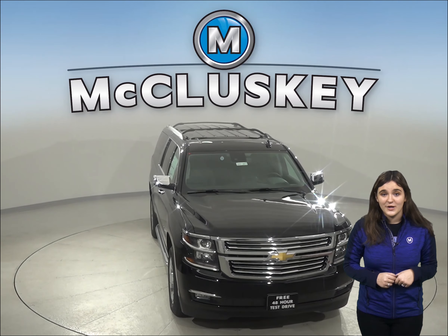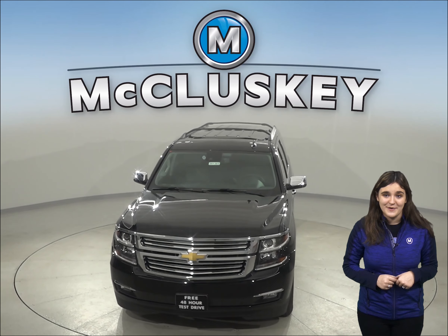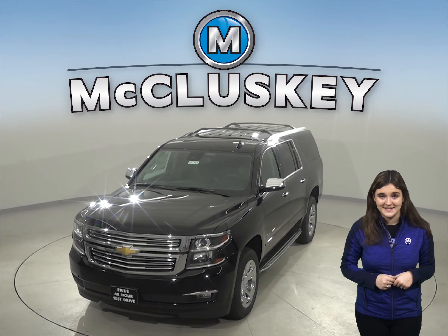The Chevrolet Tahoe has a standard limp home system to keep drivers from being stranded if most or all of the engine's coolant is lost. The engine will run on only half of its cylinders at a time, reduce its power, and light a warning lamp on the dashboard so the driver can get to service stations for repairs.